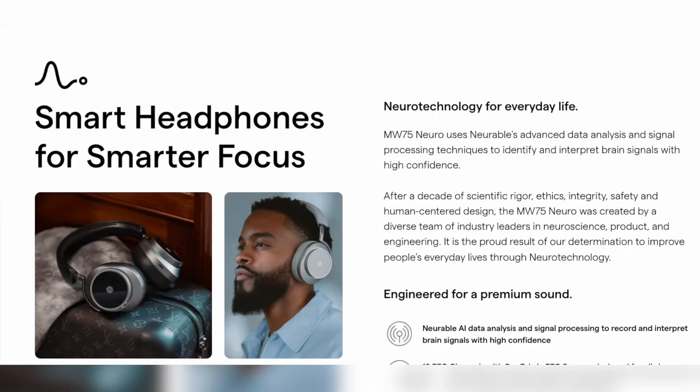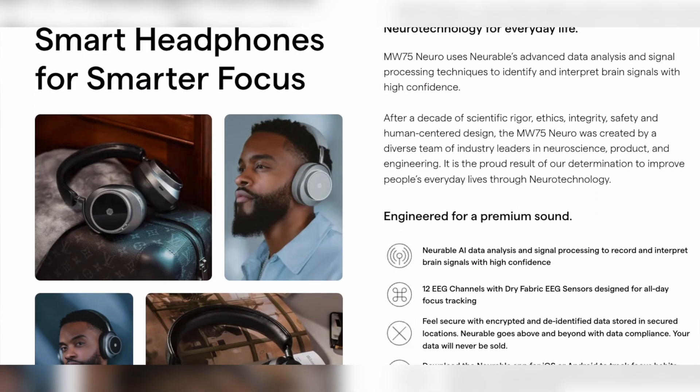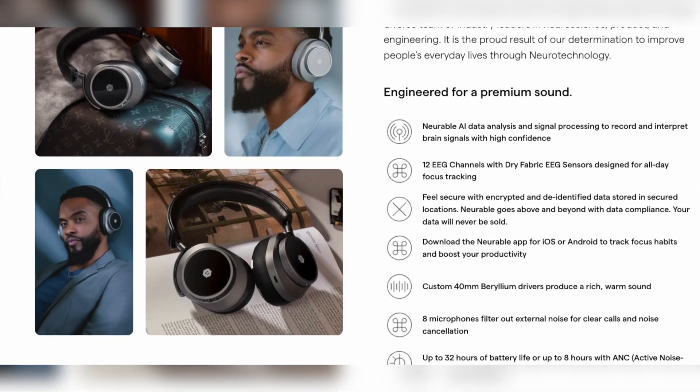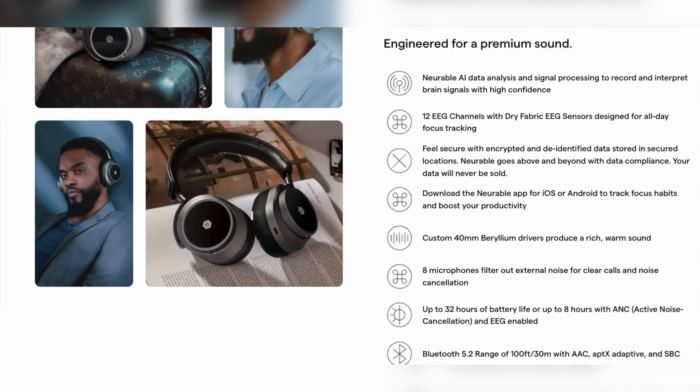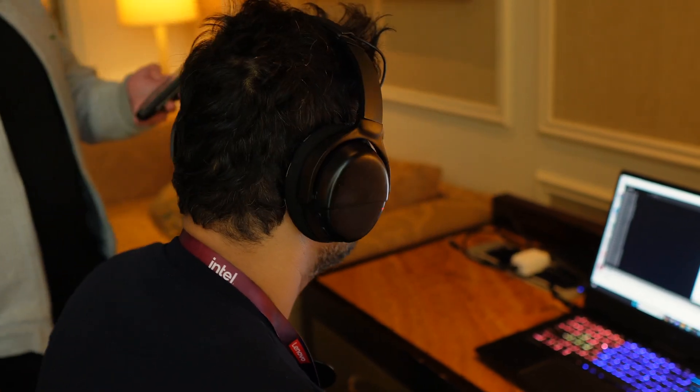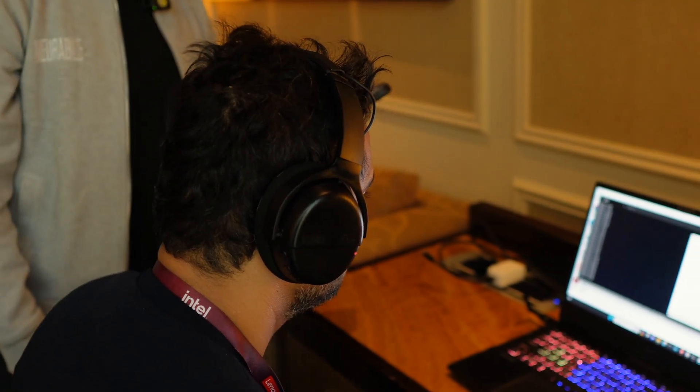Focus is just what we're rolling out with first. We're also going to have a hands-free control system so you can switch music tracks using the sensors instead of touching the device. We also have ways of personalizing music.